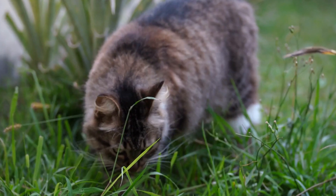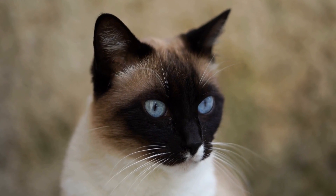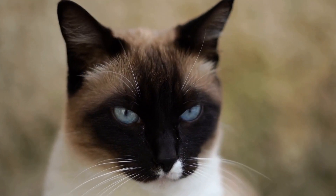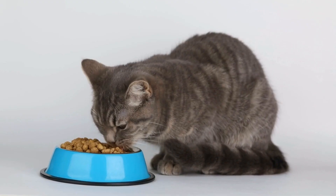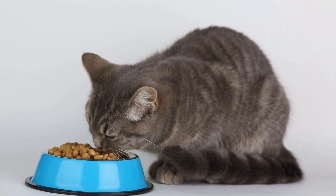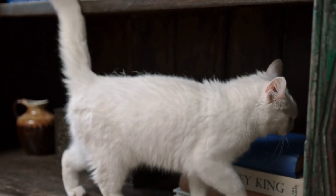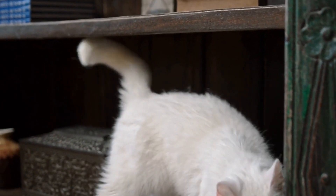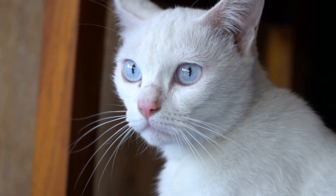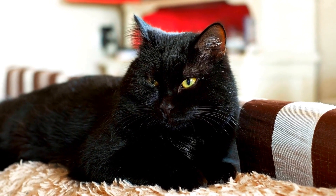Choose the right type of clippers or trimmers. There are several types of cat nail clippers or trimmers available, such as scissor clippers, guillotine clippers, and grinder tools. Each type has its advantages and disadvantages, so it's crucial to select the one that suits your cat's needs and preferences. Scissor clippers are the most common type and resemble scissors with curved blades. They are easy to use and provide a clean cut. However, they may not be suitable for cats with thicker nails.